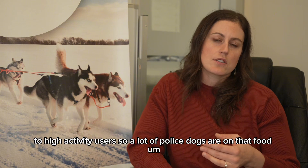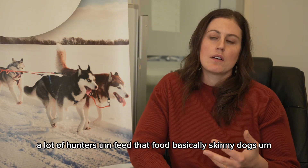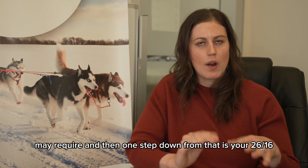A lot of police dogs are on that food. A lot of hunters feed that food — basically dogs that are lean and active, but not necessarily to the level that the 32-32 may require.